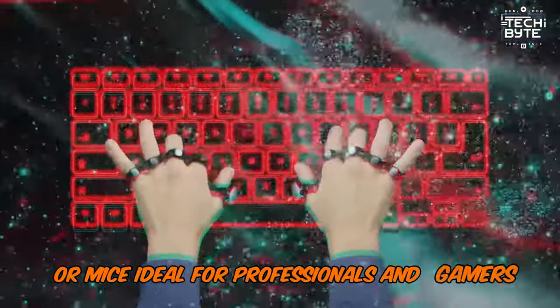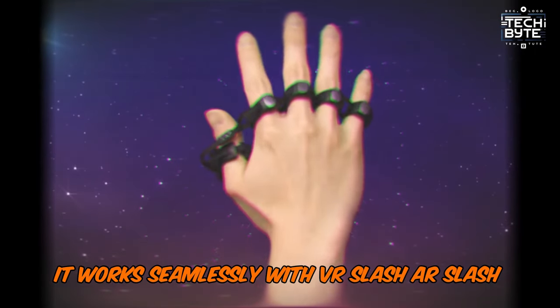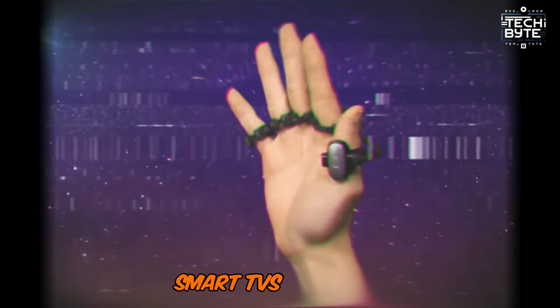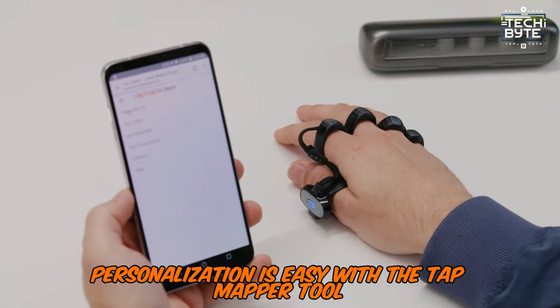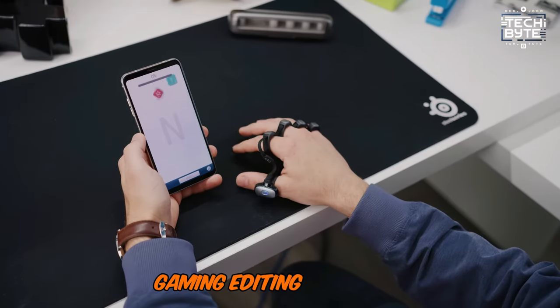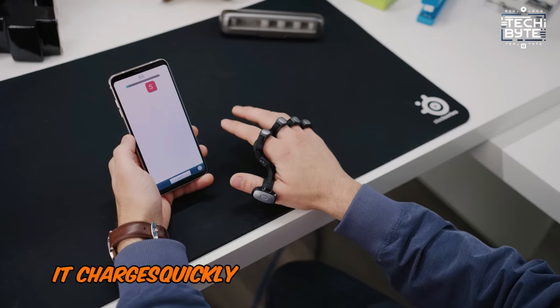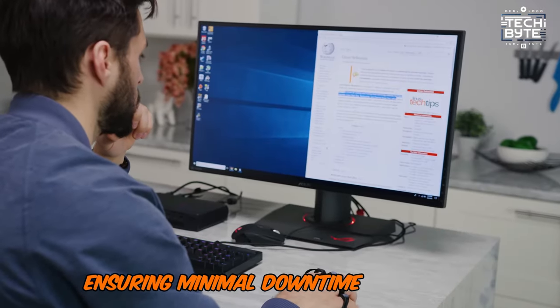Ideal for professionals and gamers alike, it works seamlessly with VR, AR, and XR devices, smart TVs, and more. Personalization is easy with the TapMapper tool, enabling custom setups for different languages, gaming, editing, and more. It charges quickly from dead to full in just two hours, ensuring minimal downtime during use.